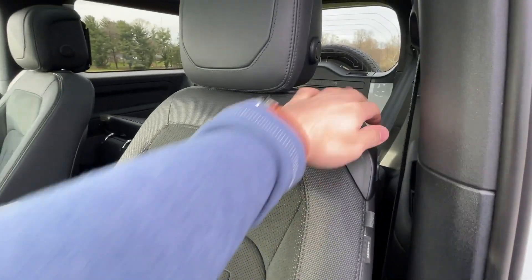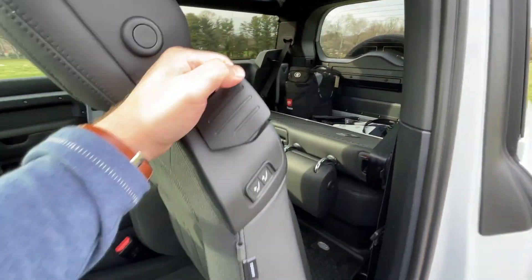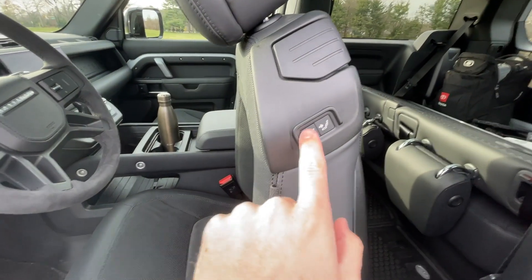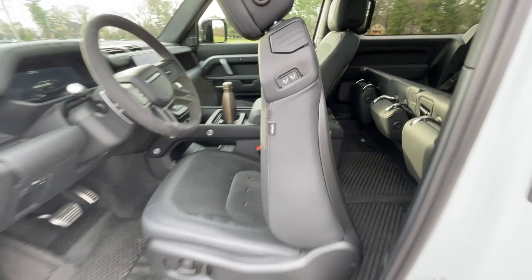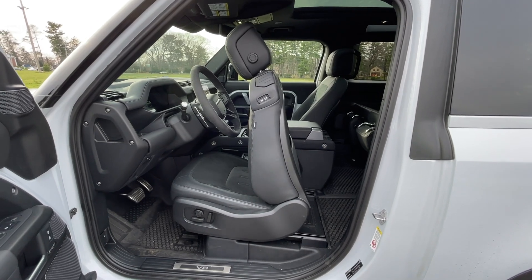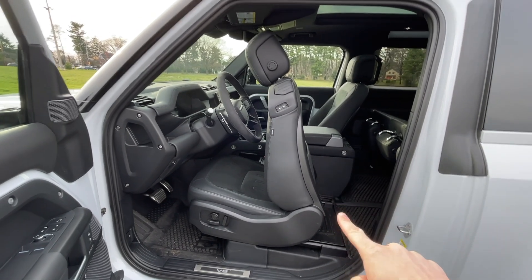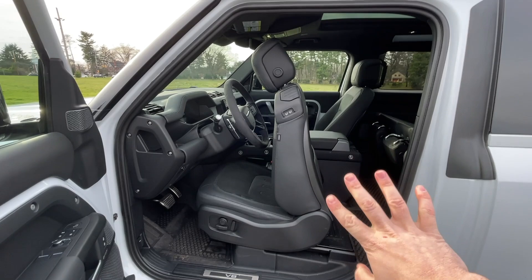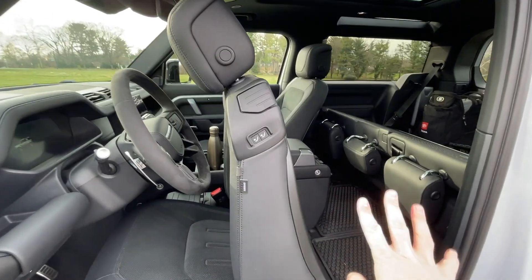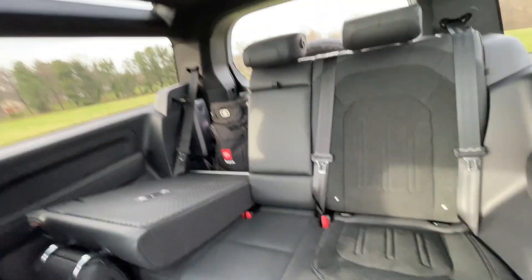I want to talk about the back seats before the front, because it's a little interesting how you get back there. You've got this lever pull that moves the seat forward, but the opening isn't big enough so you've got to push the button — and watch how long it takes: one Mississippi, two Mississippi, three Mississippi, four Mississippi, five Mississippi... that was probably six or seven seconds to get that seat up. I wish those moved faster or just had a manual control — it would be so much easier. The seats are also very heavy.